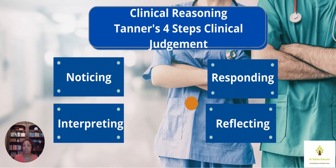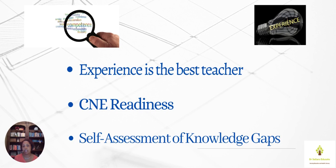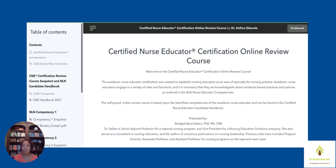We know experience is the best teacher. Make sure that you are clear about where you are on your journey — doing the self-assessment of your knowledge gaps is an important part of the process. There are several offerings here at Dr. Sellers Educate. This is a screenshot of the self-paced C&E online review course. The benefit is that it allows you as the nurse educator to pace yourself based on content you want to sharpen. All eight competencies are captured, and there are video clips for most competencies.